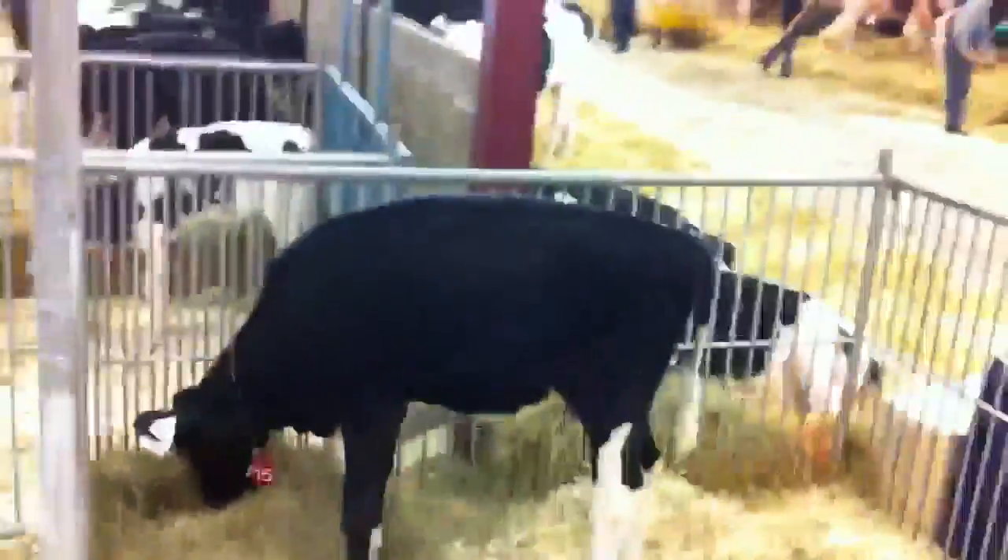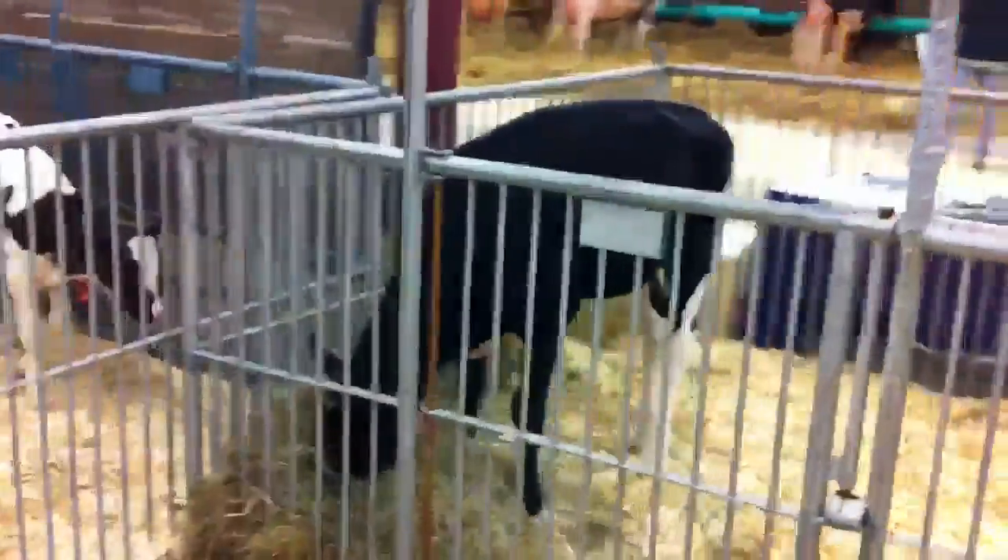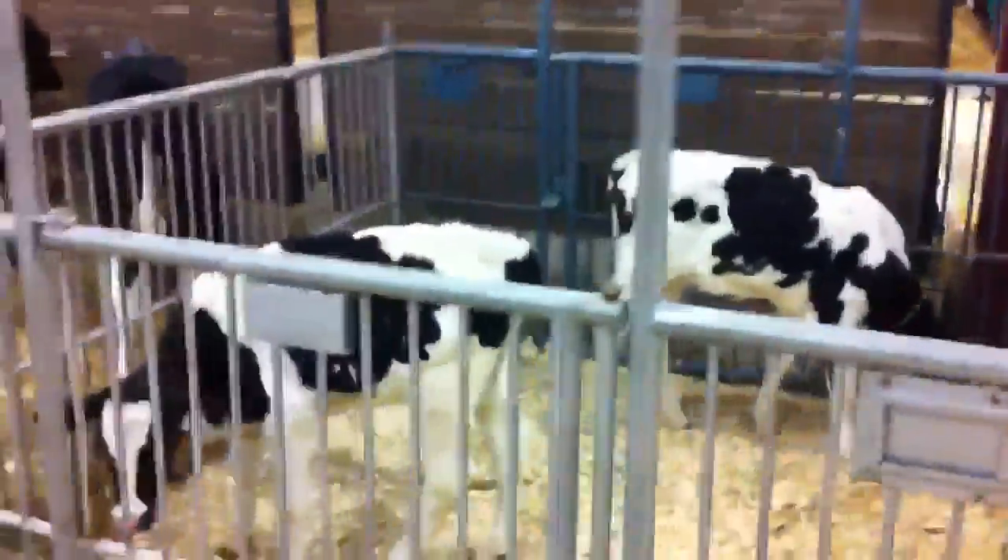This is lot 15, a gold one from Apple. This is lot 14 and lot 68.